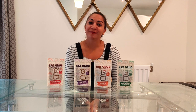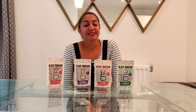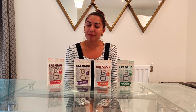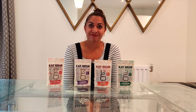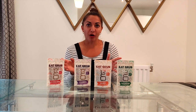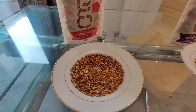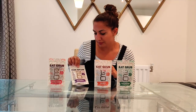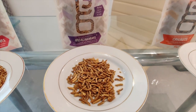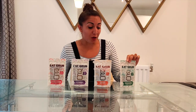Hi everyone, I'm Shibali and welcome back to my YouTube channel. I hope you're all doing well. For today's video I'm going to be trying some rather unusual foods in the form of edible insects. I ordered these insects from a company called Eat Grub and just went for a mixed box. So today I'm going to be trying out buffalo worms, mealworms, crickets and grasshoppers.